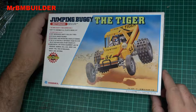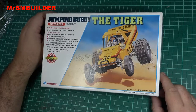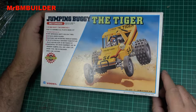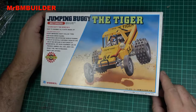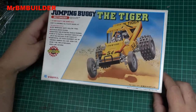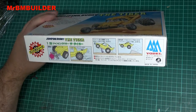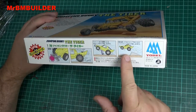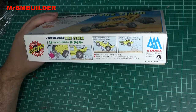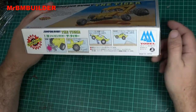G'day guys, back again. I've got a cracker of a little kit for you today - a little piece of history. The jumping buggy, the tiger. I'd say it's also known as the Tamiya grasshopper - I'm going to call it the grasshopper because it reminds me of it. And as you can tell by the sides of the box, if you remember the old Tamiya magazines and catalogues from the 1980s, this reminds me of a picture directly taken from the Tamiya catalog. Made in Japan.